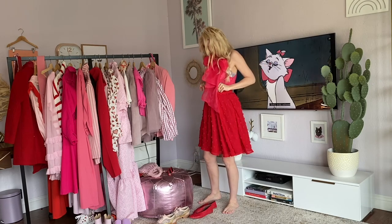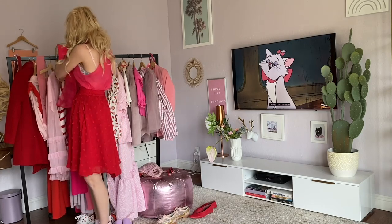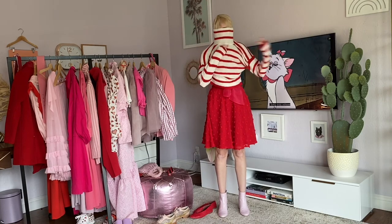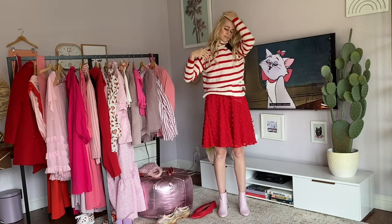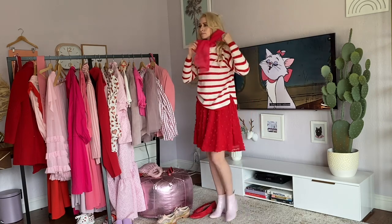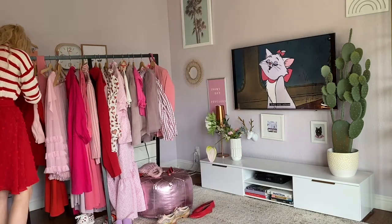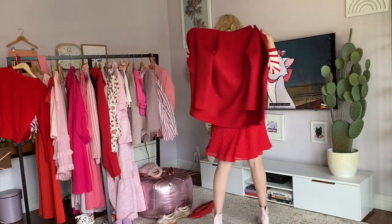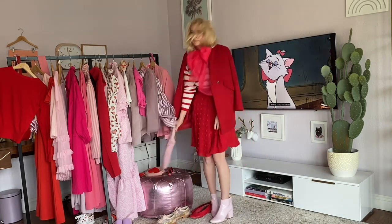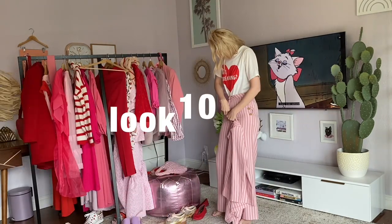Now we're going to do this red skirt with that same pink blouse, some pale pink booties, and a red striped sweater — which I wore a lot for Christmas-themed photos. I'm going to tuck that in because it looked a little bulky, and we've got the red jacket over the top. It needs a little pink bag, and I think I need the glasses too.